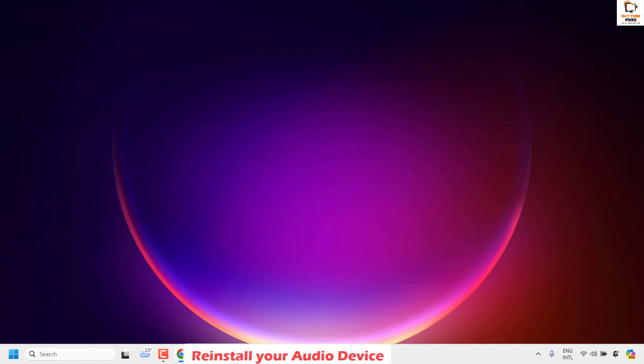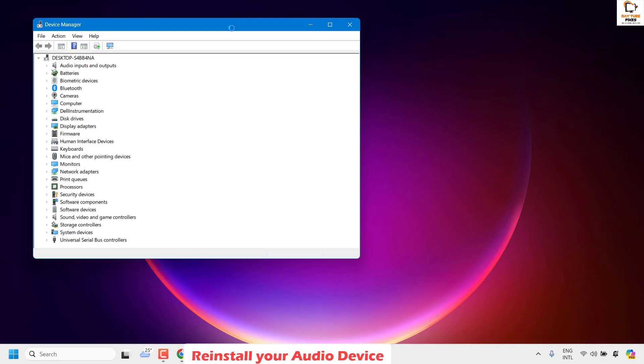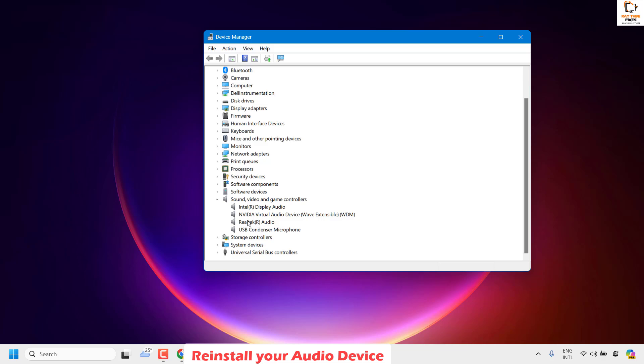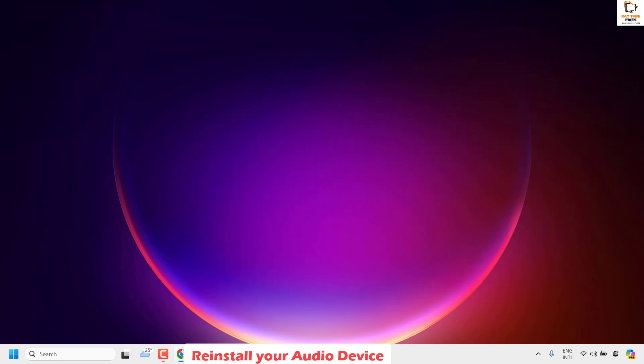The next step is to reinstall your audio devices. Right-click the Start button and open Device Manager. Go to Sound, Video and Game Controllers and find your audio device — in my case Realtek, though it may differ for you. Right-click and select Uninstall Device. If there are multiple devices, uninstall them as well. Then restart your computer — when it restarts, those devices will be automatically reinstalled. Check if your volume controls are working; this should fix the problem.